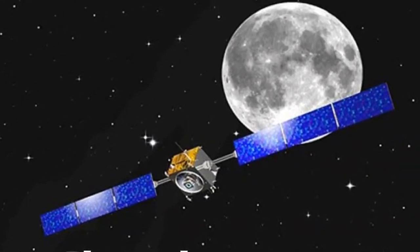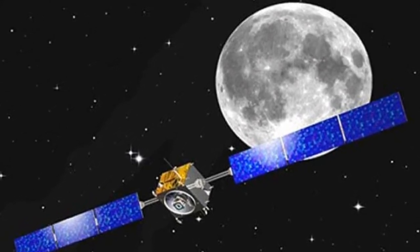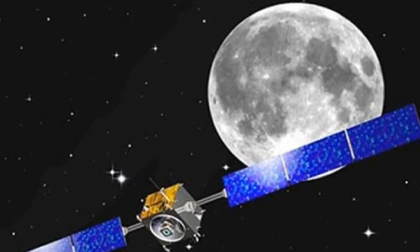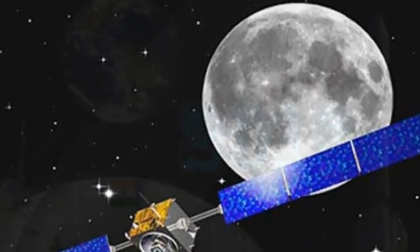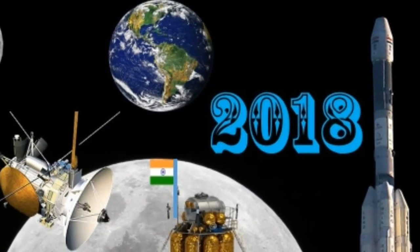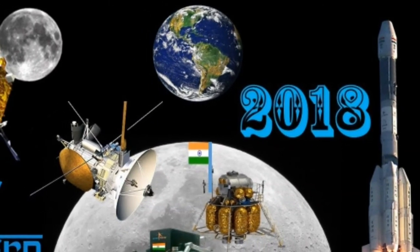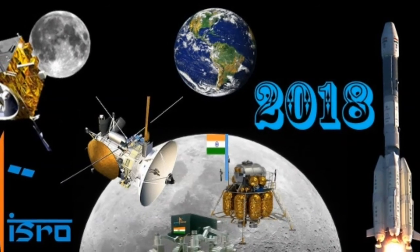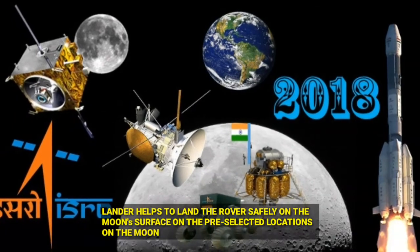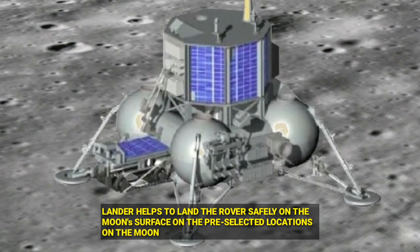The information will be transmitted to Earth through the Chandrayaan-2 orbiter, weighing approximately 3290 kg. Chandrayaan-2, India's second mission to the moon, is an entirely original mission consisting of an orbiter, lander, and rover. After approaching the 100 km lunar orbit, the lander carrying the rover will depart from the orbiter. After a controlled fall, the lander will soft land on the lunar surface at a designated site and deploy the rover.